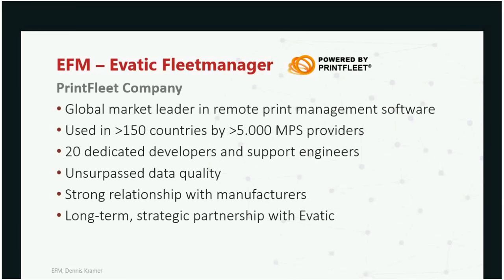Print Fleet is considered a global market leader in remote print management software. Our software is used in more than 150 countries by more than 5,000 MPS providers. We are completely dedicated to remote print management software — that's all we do. We have 20 dedicated developers and support engineers. We're known in the industry for the high quality of data we collect and optimize, and as a result of very strong relationships with manufacturers, we are capable of collecting all the data from devices — whether in the public MIF or the private MIF.